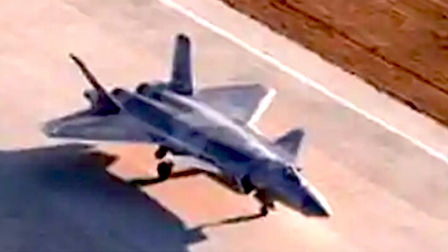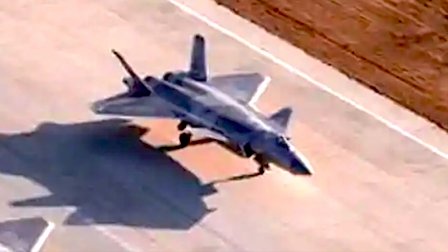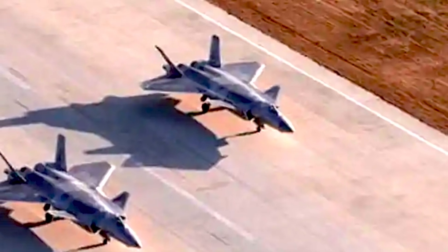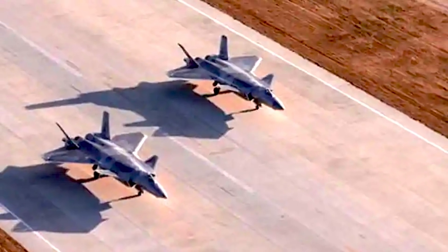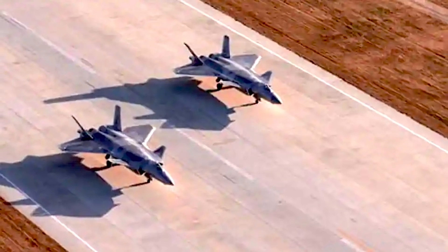China has managed high economic growth in the last two decades and has devoted a large amount of resources to its military. It has also carried out large-scale espionage and reverse engineering of Western and Russian hardware and is now in a position to churn out many things indigenously. It has touted its Chengdu J-20 as one of the leading fighters in the world.